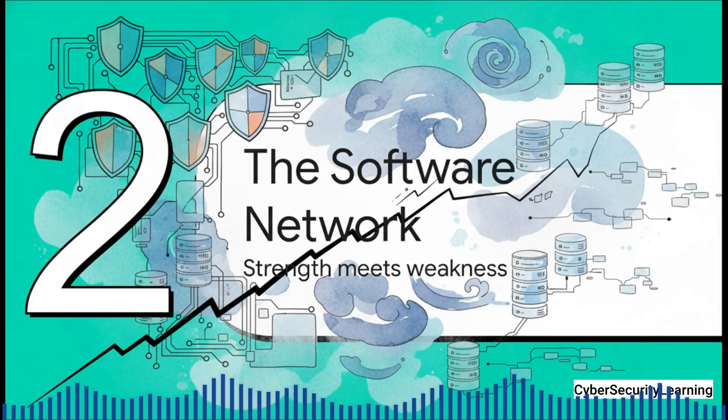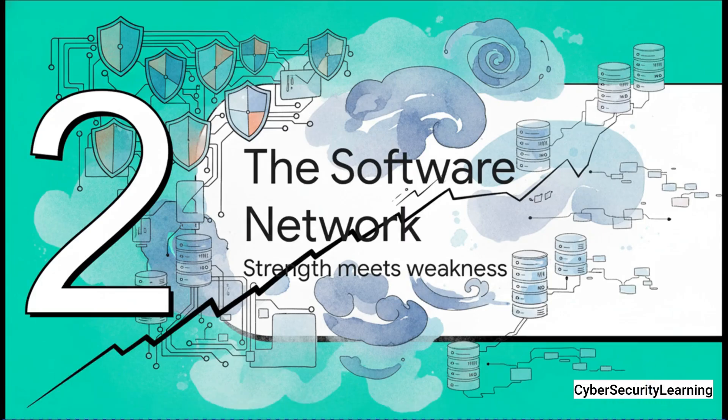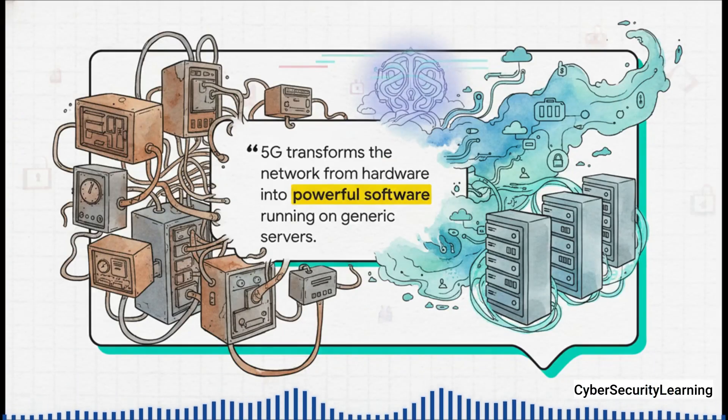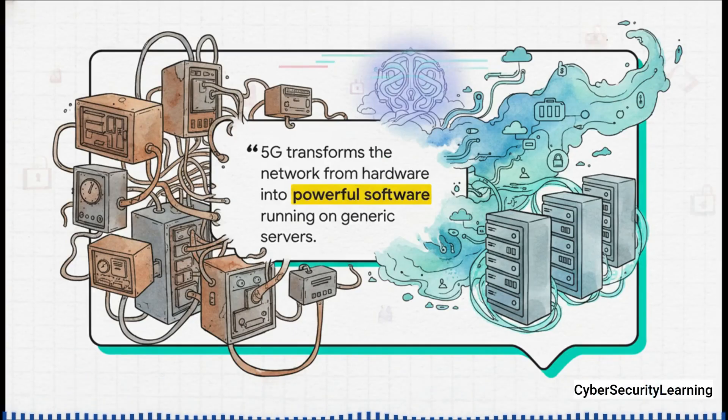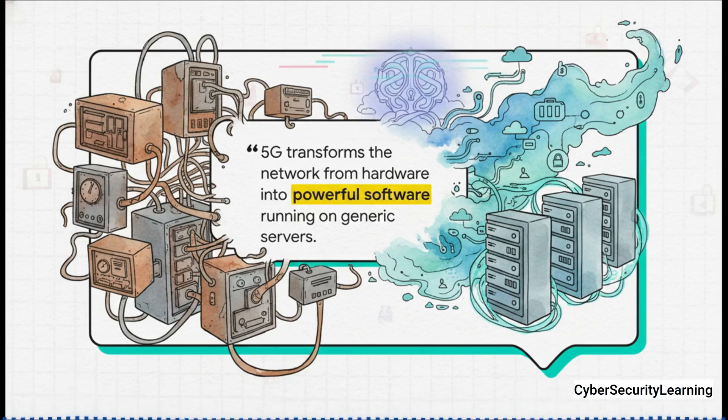All of that brilliant security that was designed on paper runs smack into the completely new way that the network is actually built. You have to get this one concept, because it changes everything. The old networks were built with very specialized, single-purpose metal boxes. 5G just throws that entire model out the window. It's a network built out of software — a concept we call softwarization. And it's all powered by two key technologies.